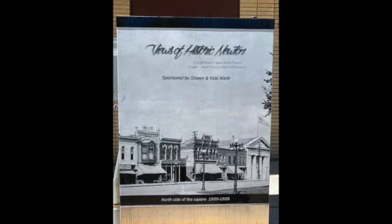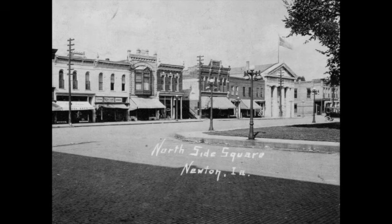We're looking now at the West 2nd Street box, starting on the north side of the square. This photo was taken sometime between 1920 and 1928, and we're looking northeast. From the left side of the photo, the Boston Store was in the building now occupied by Varieties, from about 1917 to the early 1920s.